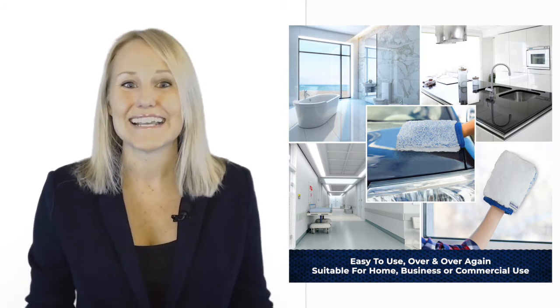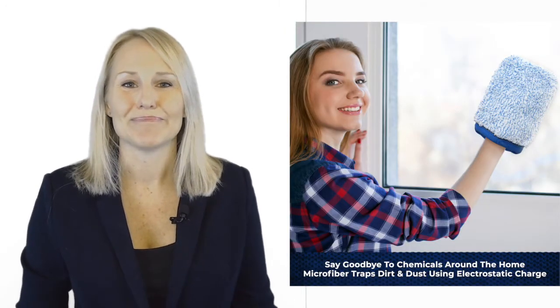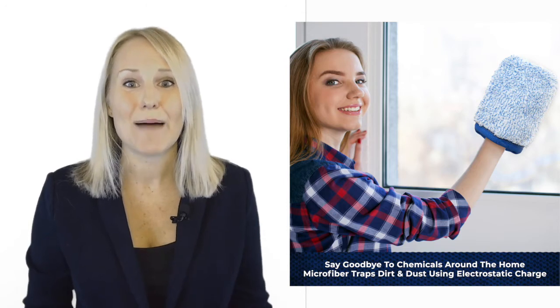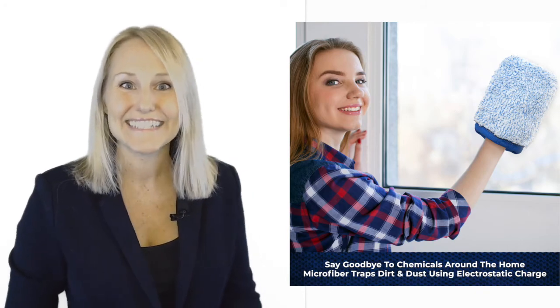Okay, so how easy is it to clean this thing? Simple — just pop it in the washing machine. It will last for years and years to come. You know why? Because it's great quality and Australian-made. And our microfiber cleaning cloth mitts come with a money-back guarantee. So get your piece of Aussie today.